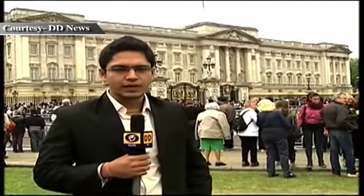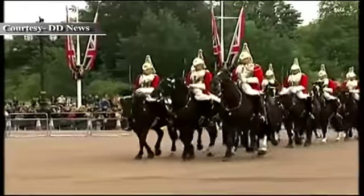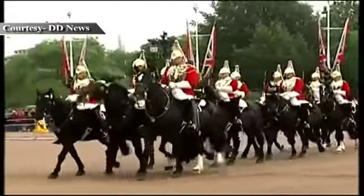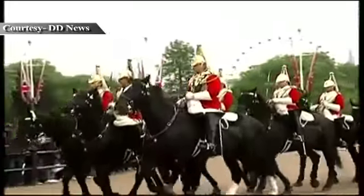Right now around me you can see a lot of people; they are waiting for the change of guard. The change of guard is a ceremony which resembles our change of guard at the Rashtrapati Bhavan. Changing the guard, or guard mounting, is the process involving a new guard exchanging duty with the old guard.